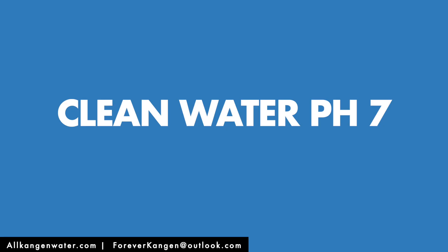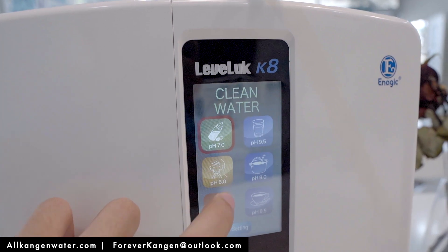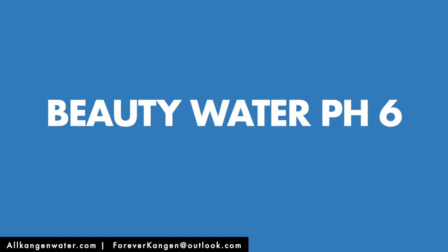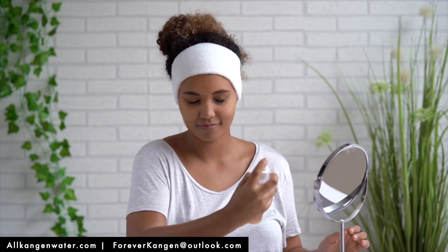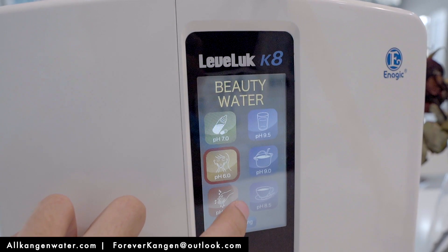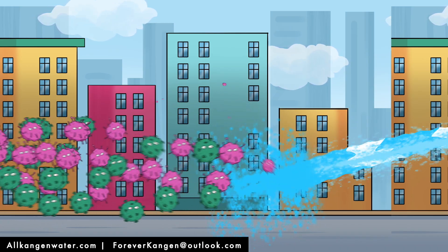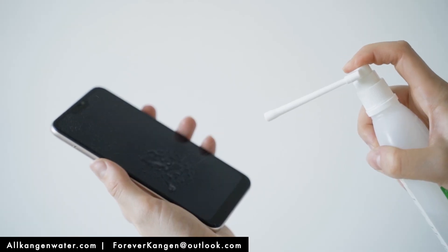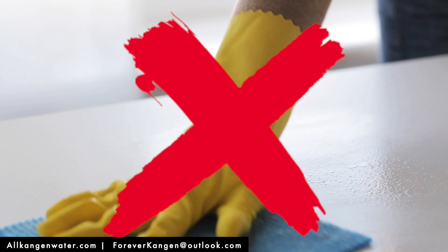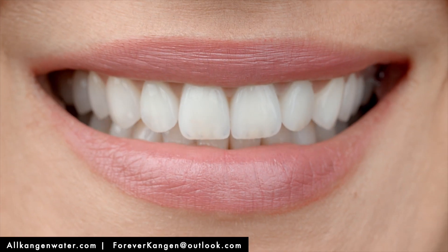You have the clean water setting — neutral pH 7.0 — good for baby formula and medications. The beauty water setting makes pH 6.0. It acts as a toner, balancing the pH of your skin, making a soft, beautiful appearance. When you spray it on your skin, it feels like your skin is sucking it in, because this is the pH of your skin. The strong acidic water has a pH of 2.5. It kills 99% of bacteria, pathogens, and viruses. It acts as a disinfectant, replacing all harmful household cleaners. It is also safe to use topically — it replaces hand sanitizers, mouthwash, and even teeth whiteners.